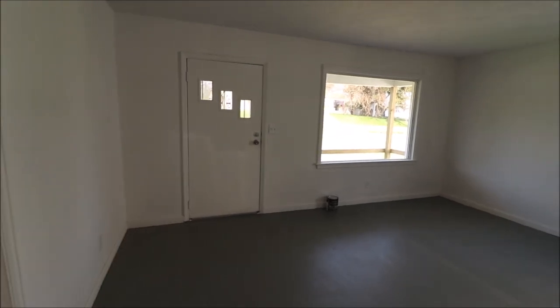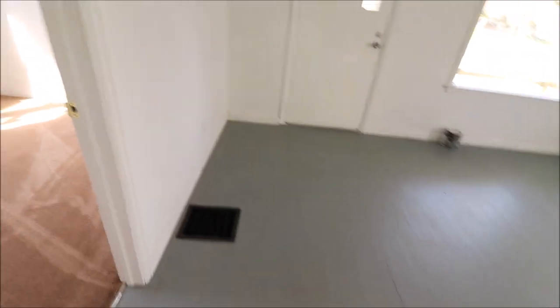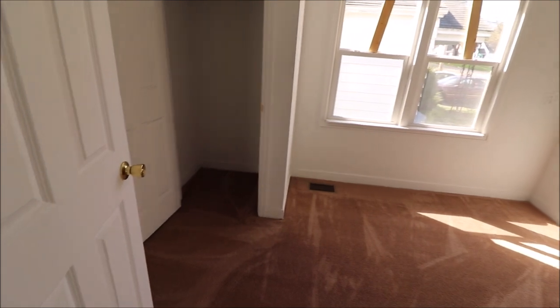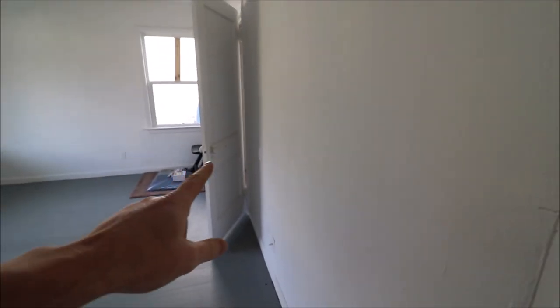So here you just walked through the front door. All of the windows on this home are brand new. Hardwood floors here on the main floor. We do have a bedroom over here — this would be bedroom number one. This door here takes us down to the basement, and this door takes us to the upstairs. We've got two bedrooms on the second floor and two bedrooms on the first floor.